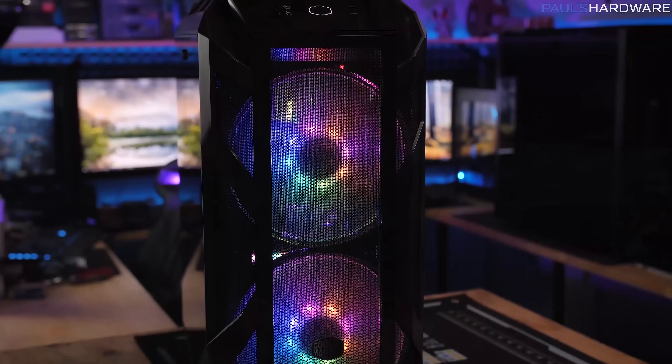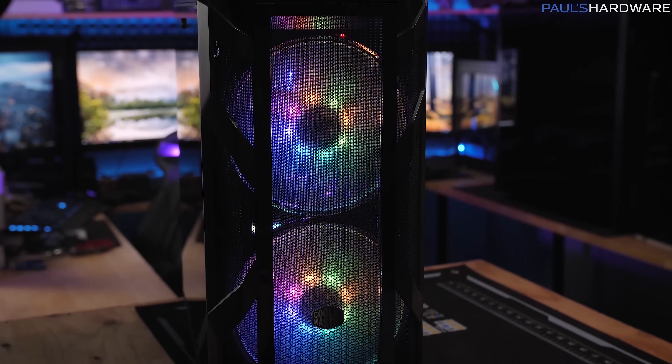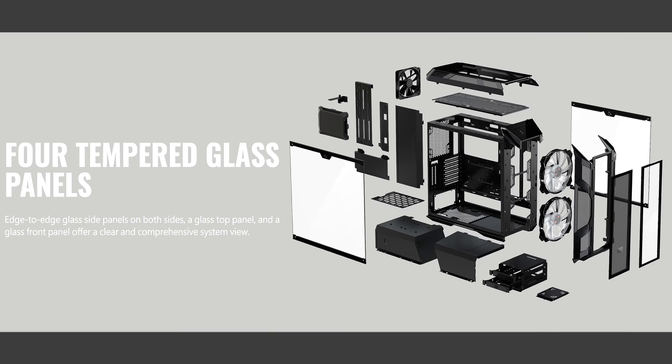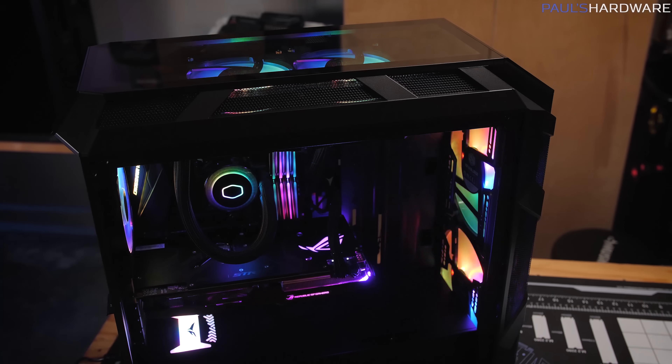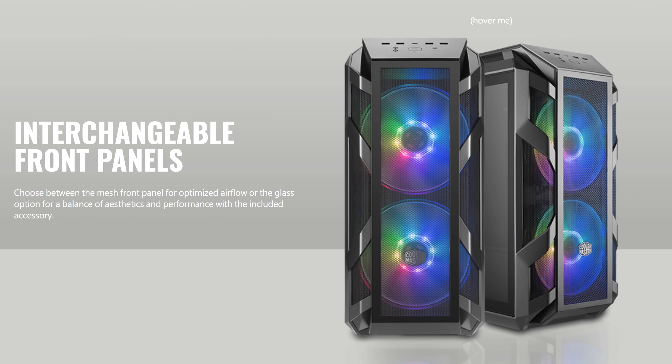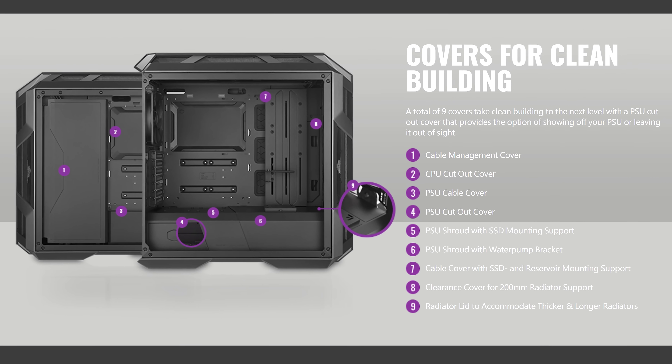The MasterCase H500M by Cooler Master sports dual 200mm addressable RGB fans, a USB 3.1 Gen2 Type-C port, and four tempered glass side panels — both sides, top and front. The front can swap out for a mesh panel if you want maximum airflow. It has a plethora of cable routing covers to keep things tidy too.